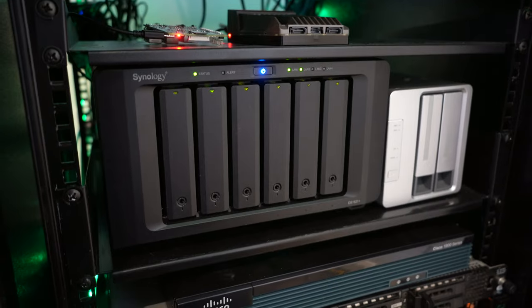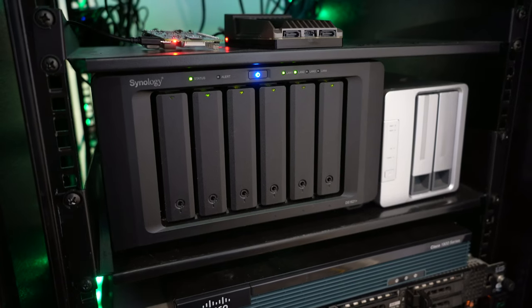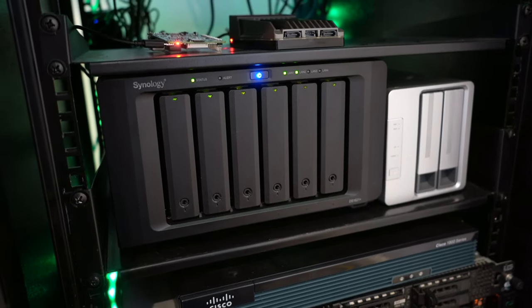There are two things that I really, really love. I love home labs and I love NAS devices. NAS devices being network attached storages. These devices have a whole bunch of disks, and a home lab is a space where I can create a lab, sort of like a science lab.